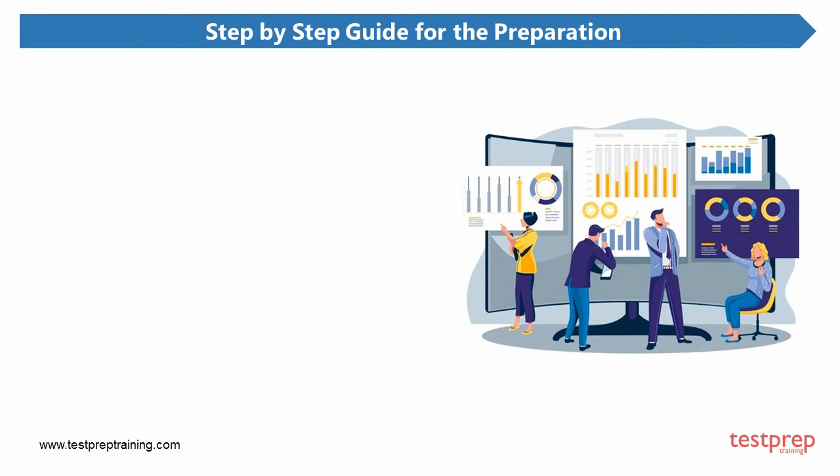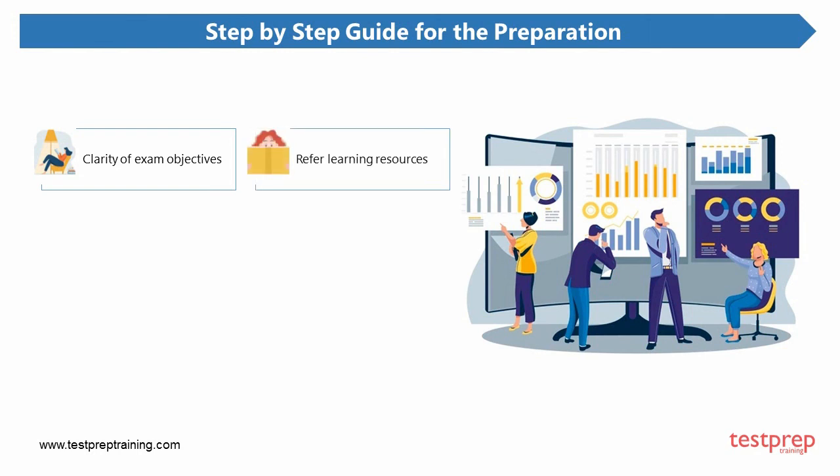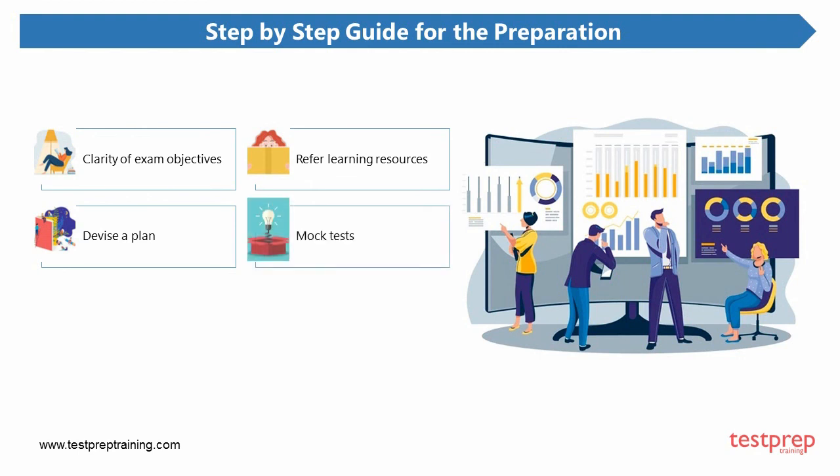Finally, here is the step-by-step guide for preparation. First, clarity of exam objectives — you must have clarity about the exam topics. Second, refer to learning resources — go through all possible learning resources and choose the one that best suits you. Third, devise a study plan keeping in mind the course modules and the time duration left till the final exam. Fourth, include mock tests in your preparation — they help you check your progress and identify your weaker areas. Fifth, join the community — Salesforce's own Trailblazer Community helps you collaborate and study with your fellow candidates.